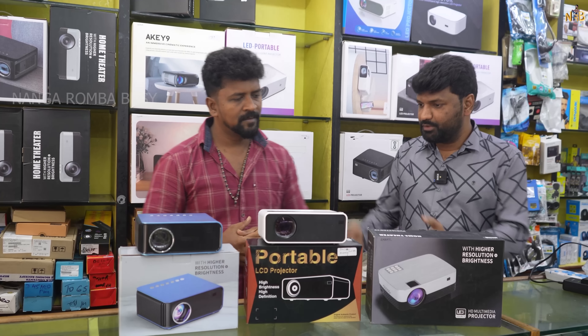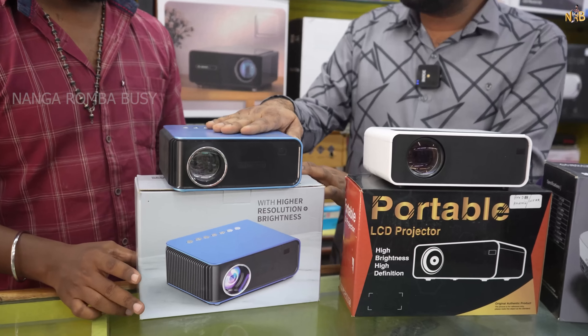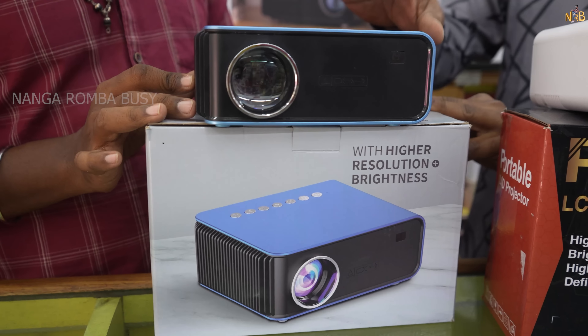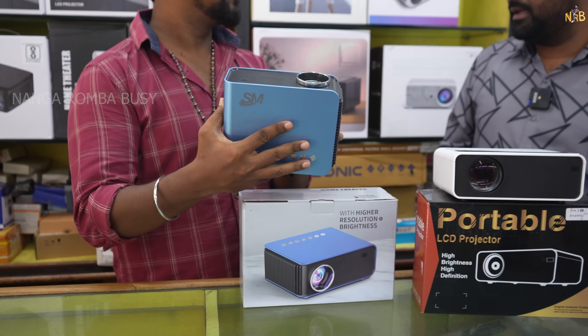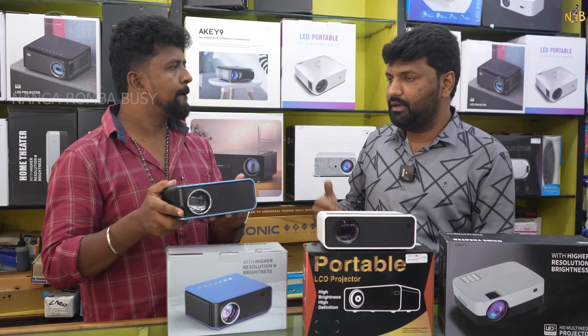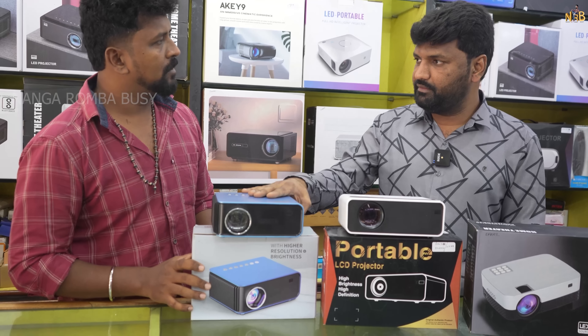What are we going to look at first? We will see the basic range. Here is the SMC brand — the starting rate. Here is the WiFi option and the YouTube option — this is the basic range. There are 300 and 400 lumen options. That is the warranty. You can go to the store and get warranty service. There is a Miracast option, YouTube option, and inbuilt WiFi.